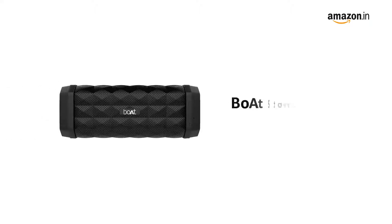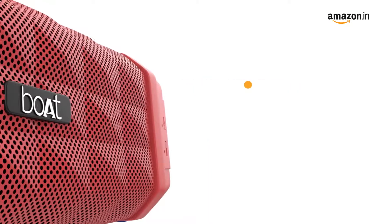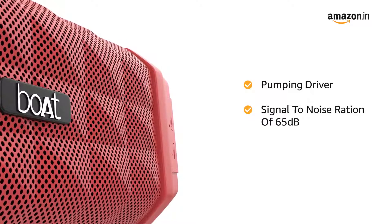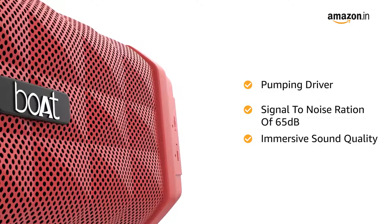Introducing the BodeStone 650 Bluetooth Speaker. It comes with a power-packed pumping driver that delivers 10 watts of audio and a signal-to-noise ratio of 65 dB, which results in an immersive sound quality.